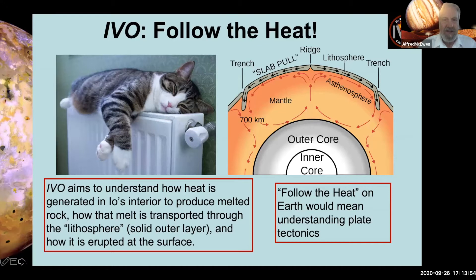Our slogan is 'follow the heat.' We want to observe how heat is generated in Io's interior to produce melted rock, how that melt is transported through the lithosphere, and how it is erupted at the surface. If this were Earth, following the heat would mean understanding plate tectonics — we have a mantle with convection where upwelling contributes to spreading ridges. But nowhere else in the solar system has plate tectonics today.